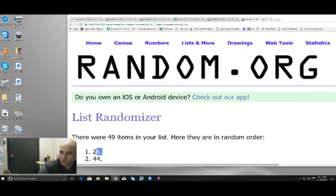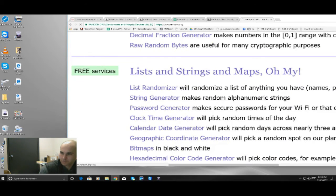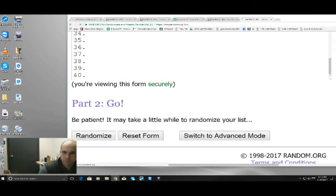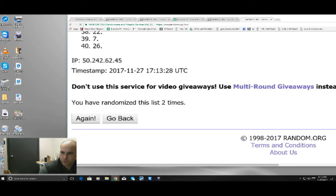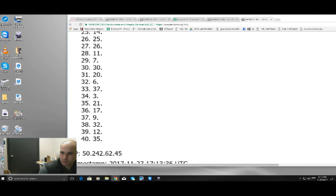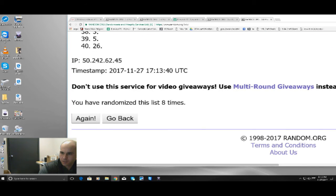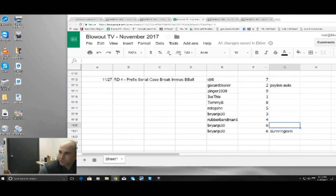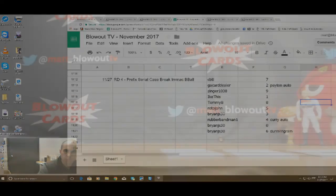Alright, and our last one is for the Curry — it's the big one. To 40 on the Curry, good luck: 1, 2, 3, 4, 5, 6, 7, 8, 9, and last time good luck number 10. This goes to the four spot — and in this break it was Rubber Band Man. Nice hit man. Curry auto goes to the Rubber Band Man. Alright, that will do it for round number four — appreciate it guys.